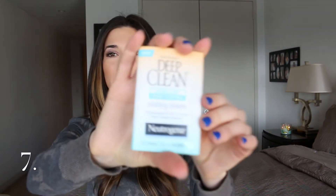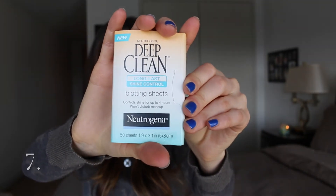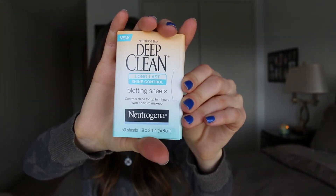This was the one product I wasn't 100% sure on — you can find these at the drugstore but I'm not sure if they're under $10. But I cannot live without these; they're always in my bag. They're the Neutrogena Deep Clean Long-Lasting Blotting Sheets. I just don't know where I would be without these. Although I have dry skin, I still get oily in my T-zone, so these are definitely a thumbs up.